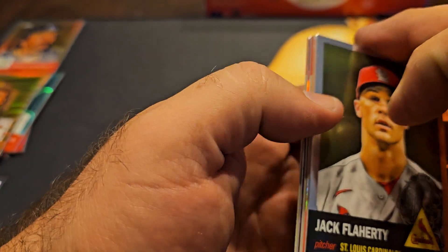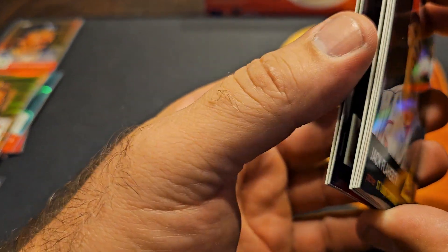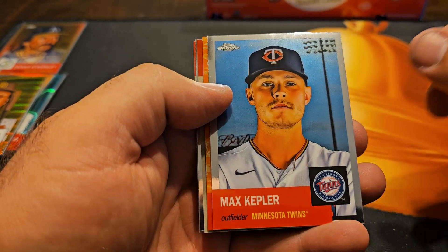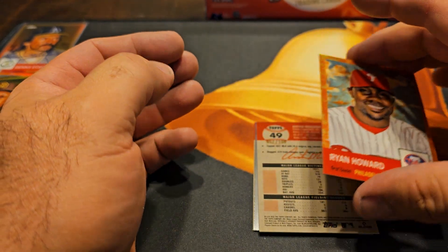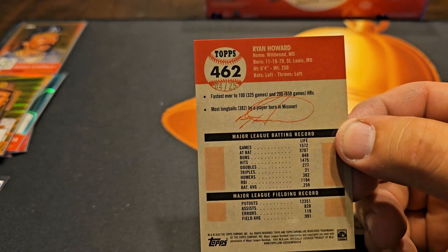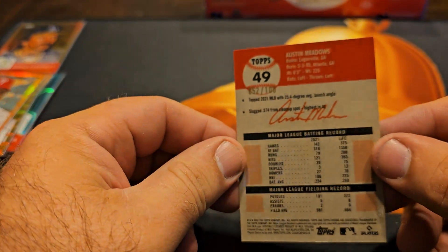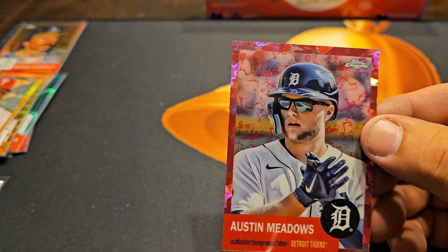I think we got two parallels. Wow — wait a minute, three? No, we got two. Come on big rookie! Jack Flarity. Orange Max Kepler. Ryan Howard — Ryan Howard to 25! Very nice, we got two cards numbered to 25. A gold auto. A gold wave numbered to 100 — Austin Meadows. Two parallels in one pack — that is sick, very sick.